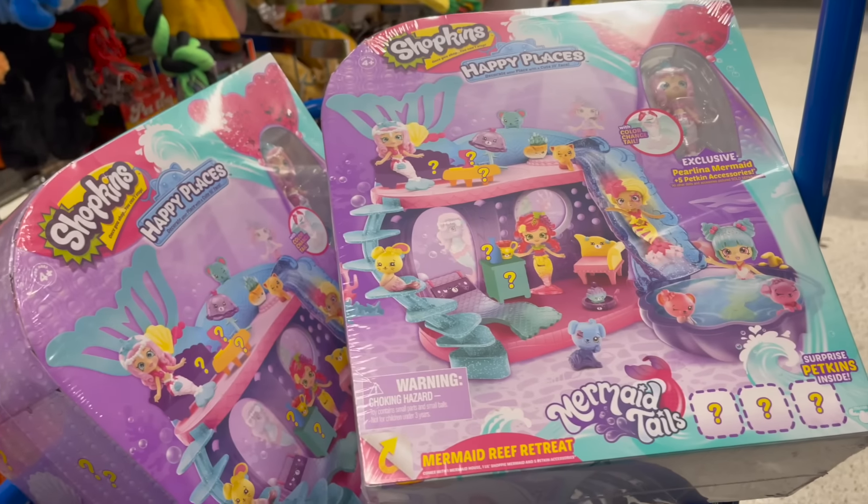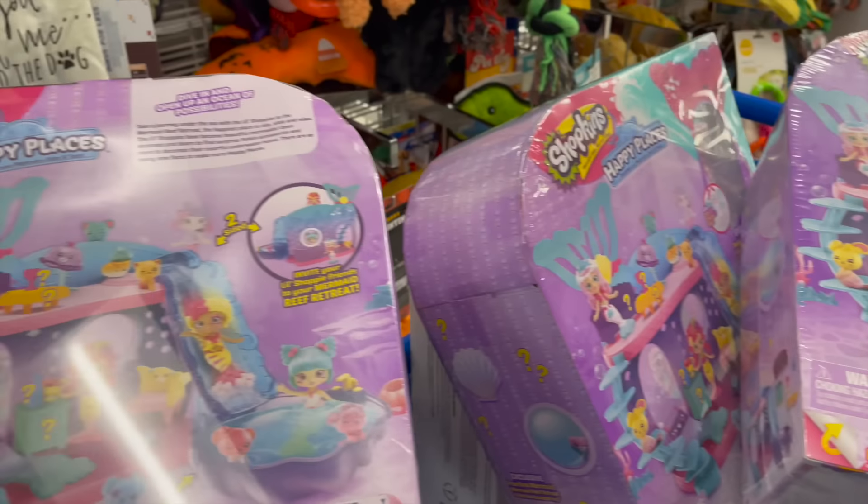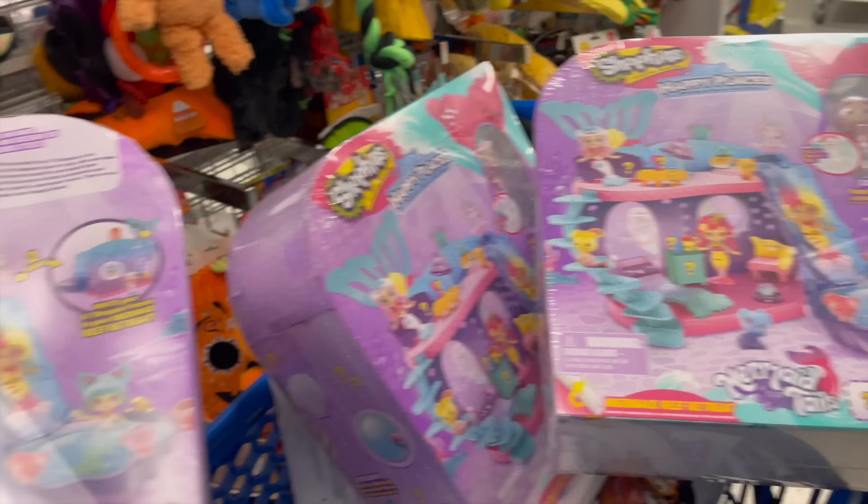I don't know about you, but walking into Ross and picking up three toys is a lot cooler than going to work for eight hours at a job you don't like.